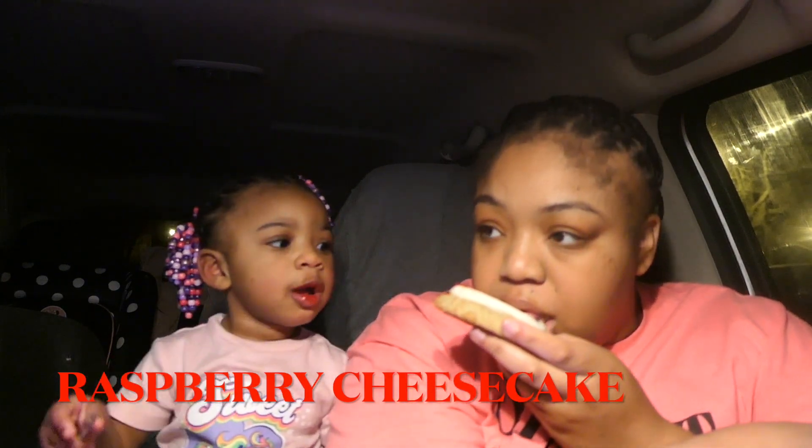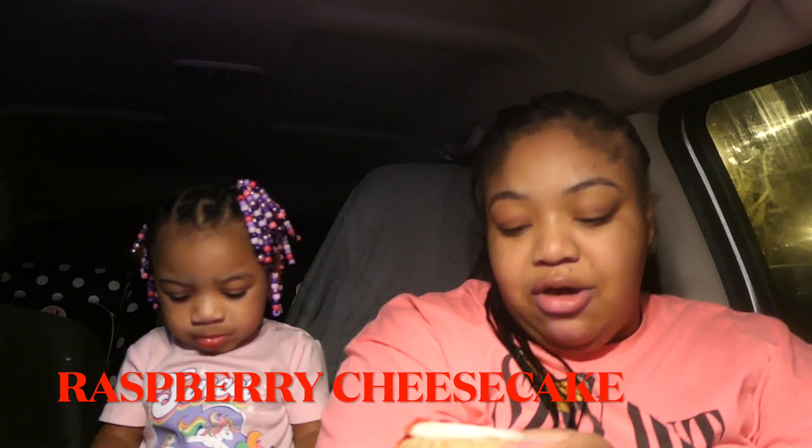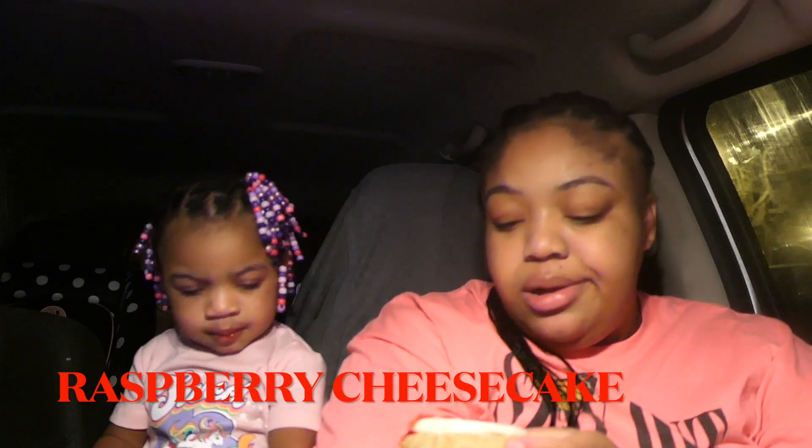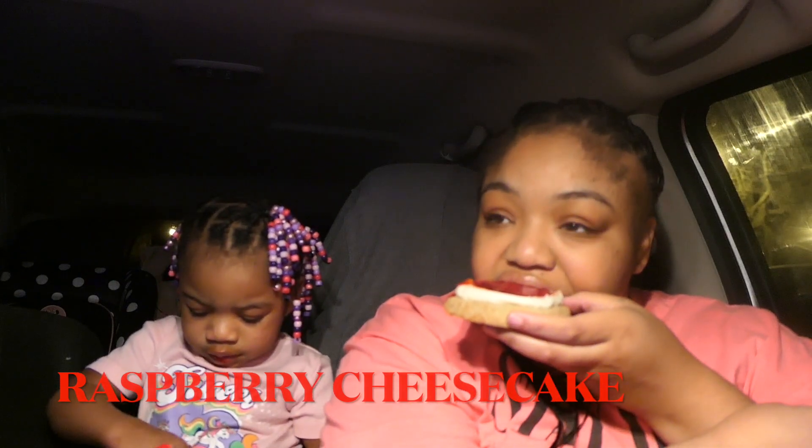It's getting everywhere — she wants some too, she's about to beat me up! How do you like it? That thing is good, let me tell you. To me, the jam is throwing it off a little. If they had just done the icing with the cookie that would have been bomb, but the jam is doing too much. The cookie is good though — I'll give it a seven out of ten.